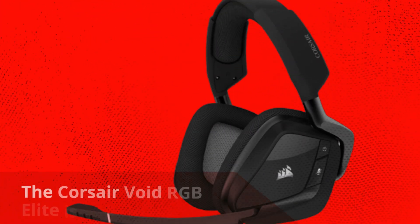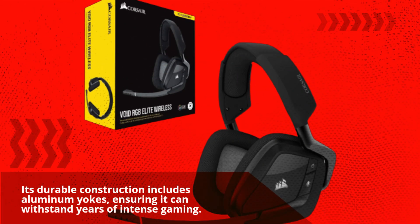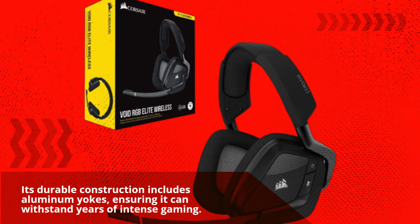The Corsair Void RGB Elite is built to last. Its durable construction includes aluminum yokes, ensuring it can withstand years of intense gaming.